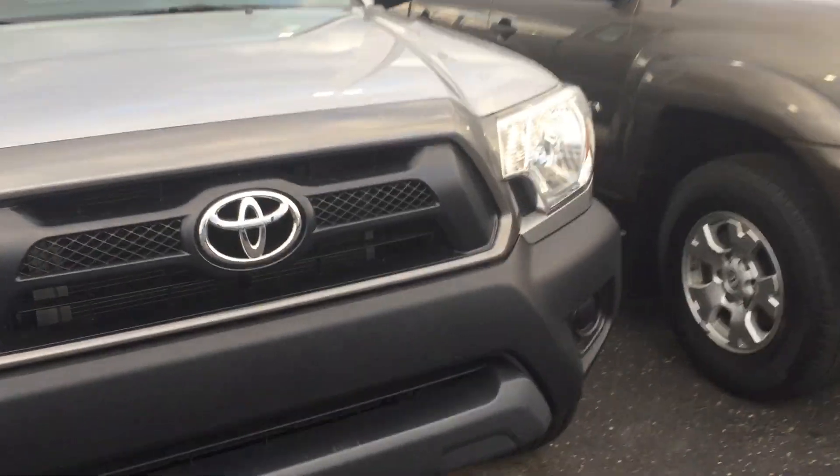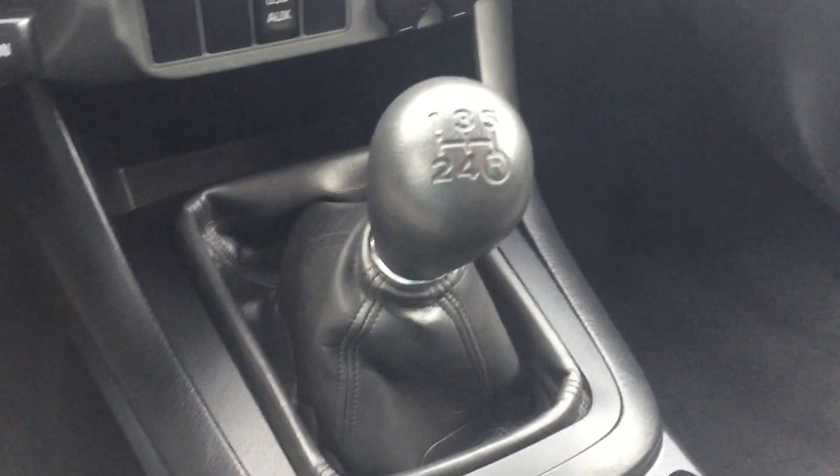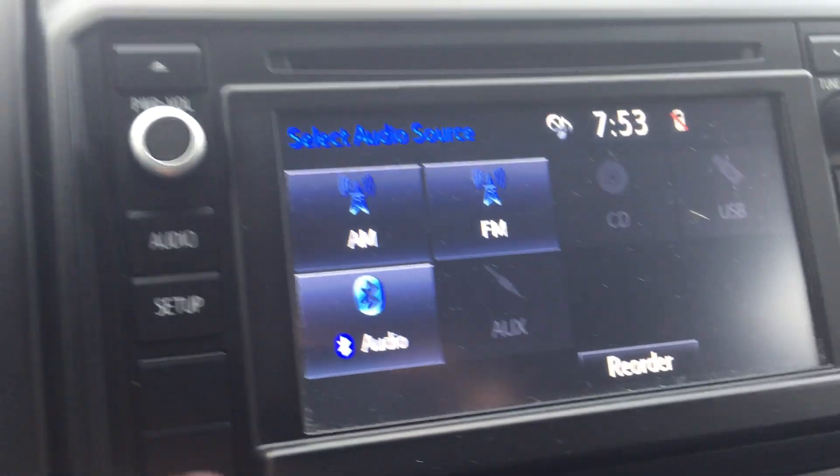Almost like brand new. Let me show you a quick view of the inside — this is an access cab. You can see it looks to be in perfect condition. It's a manual transmission five-speed, and you've got a nice infotainment center here.